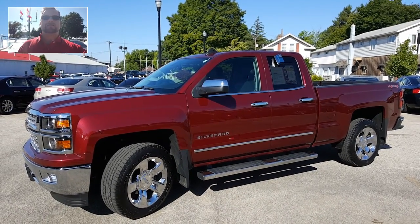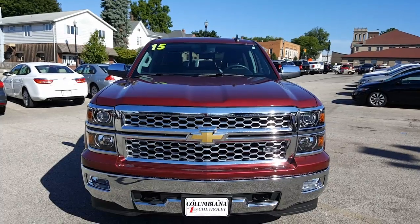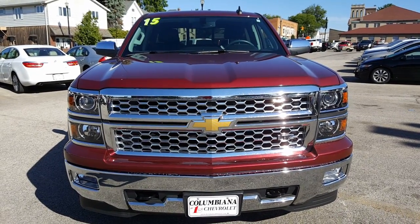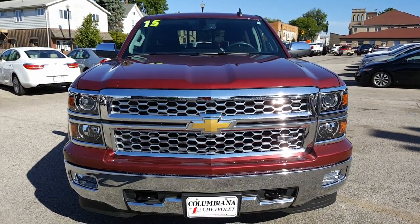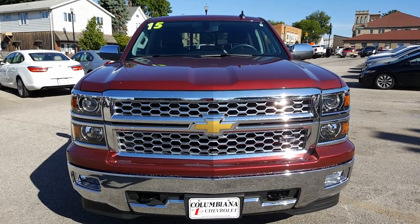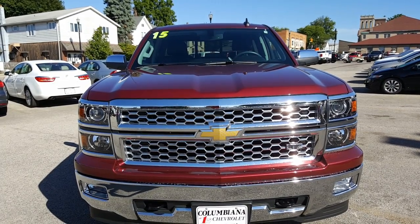Now let's take a closer look at this 2015 Chevy Silverado LTZ. Here's a nice look at the front end — beautiful chrome grille, nice Chevy bowtie, towing hooks there on the front, fog lamps. Nice looking truck, LTZ branding right there.